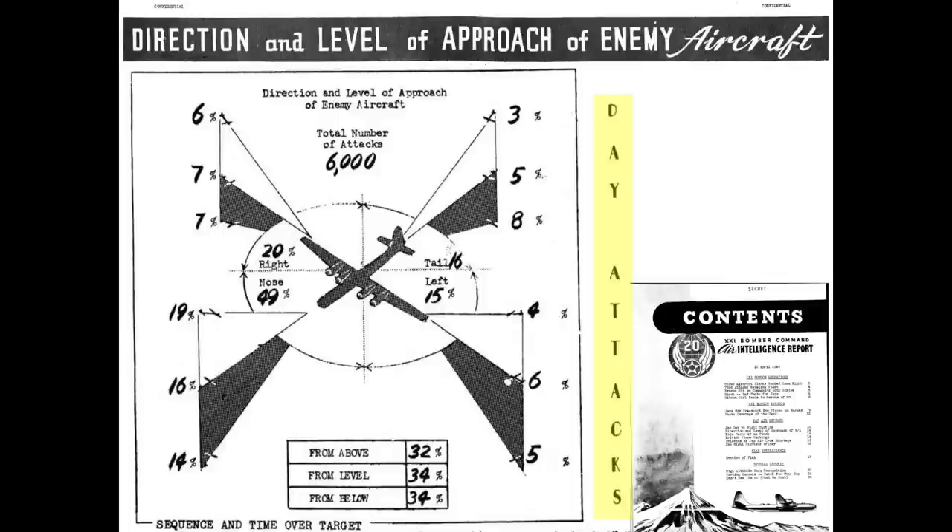Japanese fighters typically attacked the B-29 bomber from the front during daylight high altitude bombing missions. An April 1945 chart shows the direction of attack during daylight missions. Of 6,000 attacks, only 16% were from the tail, while 49% of the attacks were nose attacks. The preference for daylight head-on attacks is likely due to the interceptors struggling to overtake the bombers at higher altitudes of 26,000 to 32,000 feet.